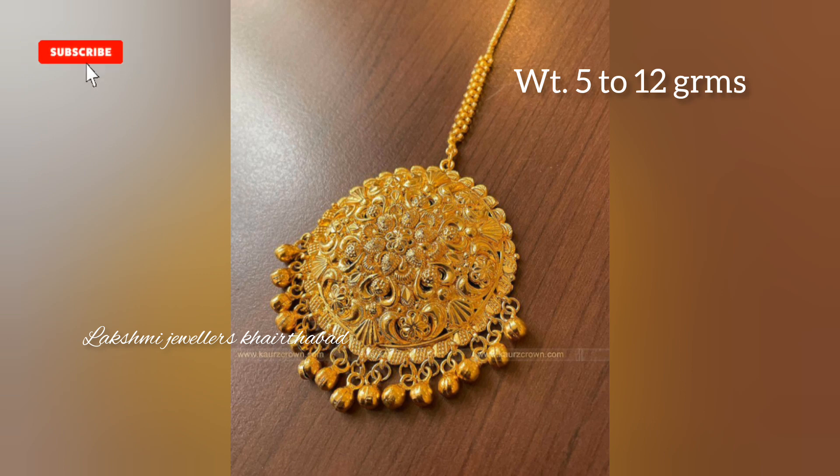This is not a showroom, this is a workshop. We make on order basis only.